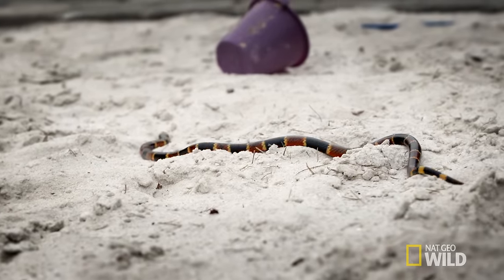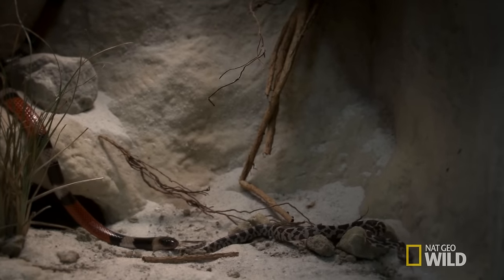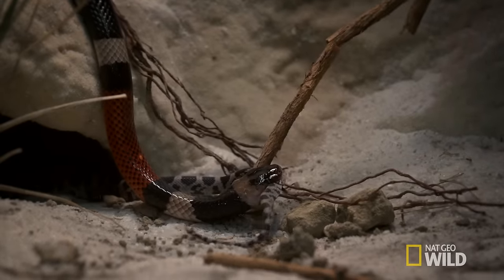Coral snakes are right at home in the suburbs. But don't worry — coral snakes feed on frogs, lizards, and here's the kicker, other snakes, including other coral snakes.